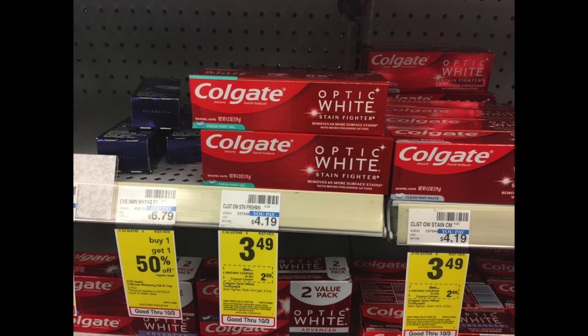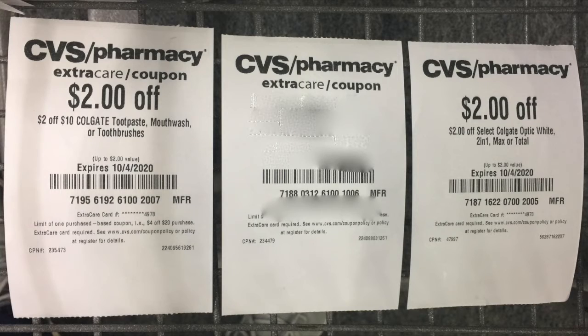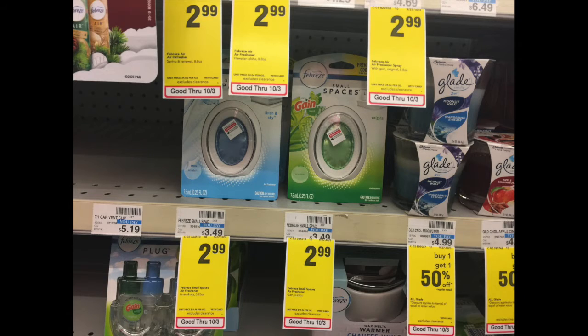I also grabbed three of the Colgate Optic White, and they were on sale for $3.49. I had a coupon clipped on my app that was $2 off, and then I had a CRT that I used along with this deal which was $2 off tea and Colgate toothpaste, mouthwash, or toothbrush. The other two I did not use.